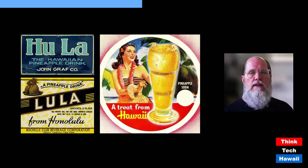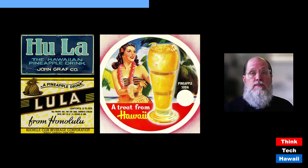In the upper left is a 1920s metal advertising sign for Hula, the Hawaiian Pineapple Drink — but this product came from the John Graff Company, a bottling company in Milwaukee, Wisconsin, established in 1873. It was probably only sold locally in Wisconsin. But notice: they're using the word 'hula,' meaning people in Milwaukee already knew that hula equals Hawaiian culture.